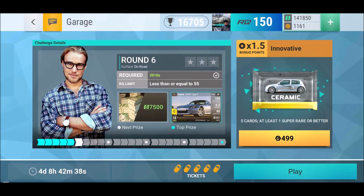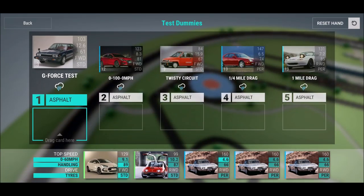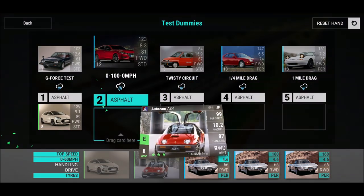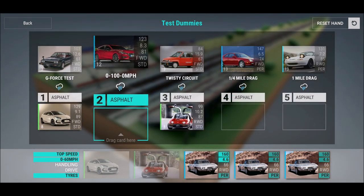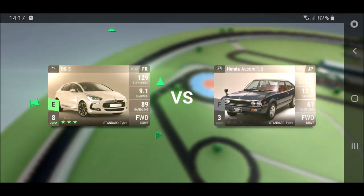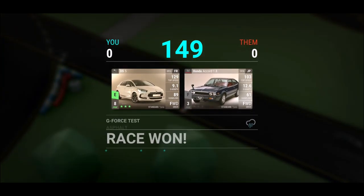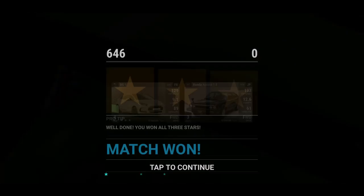Next round — still one 2010 car required. We've got a rainy day, three times be as fast as possible, and twice we need handling. Go with standard tires for the handling part; for the rest you can stick with performance tires if you want.